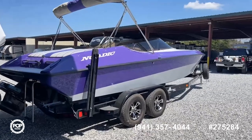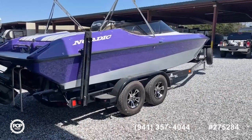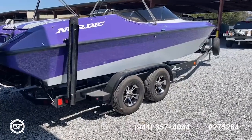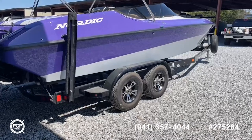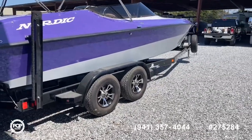A couple things to note: it is sitting on a 2018 custom ordered Pacific Steel trailer that was ordered specifically and made for this boat. Disc brakes all the way around, nice fresh rubber, bunks and the carpet all look great. The trailer basically is still brand new.